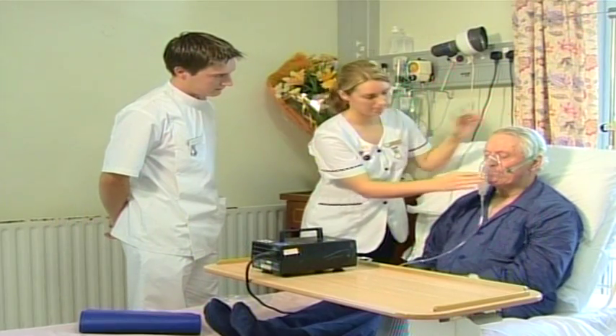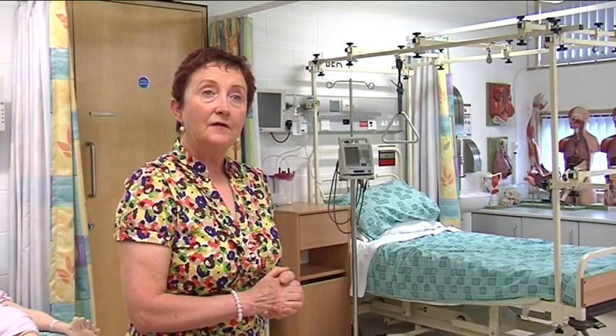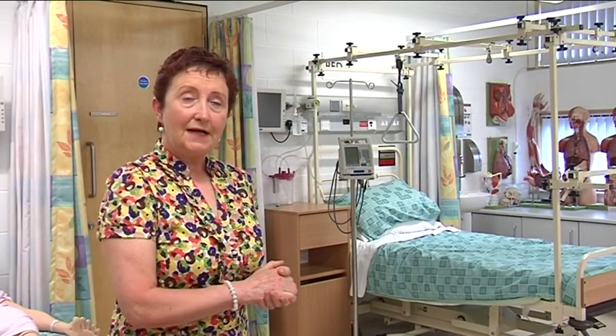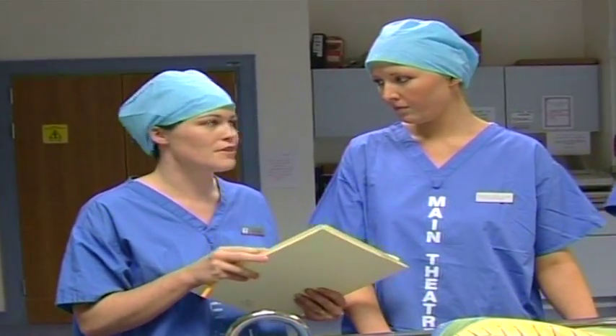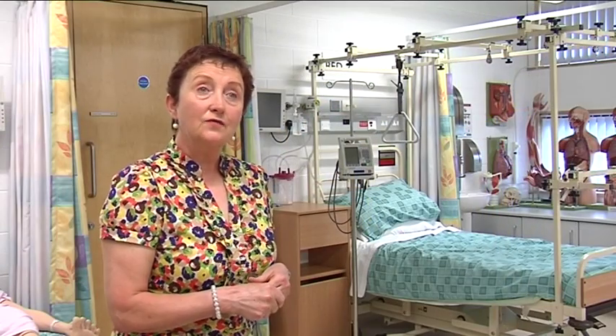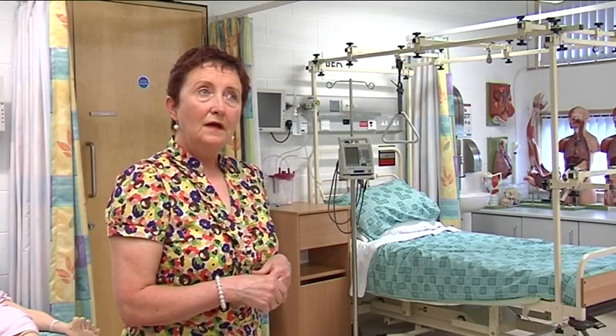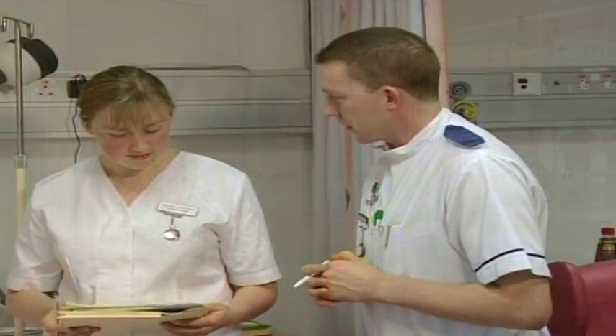Having undertaken that, they go into clinical placement. A clinical placement consists of the student going into the practice area, be it a general ward, the operating theatre, or the accident and emergency unit. In second year and in third year, they are given increasing responsibility and are allowed to carry out tasks under the supervision of a qualified person.